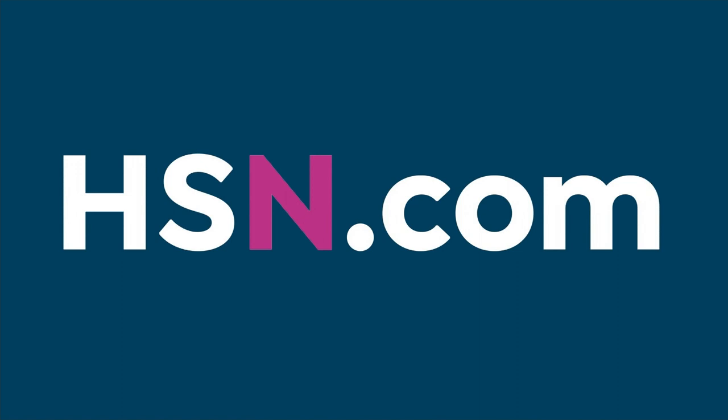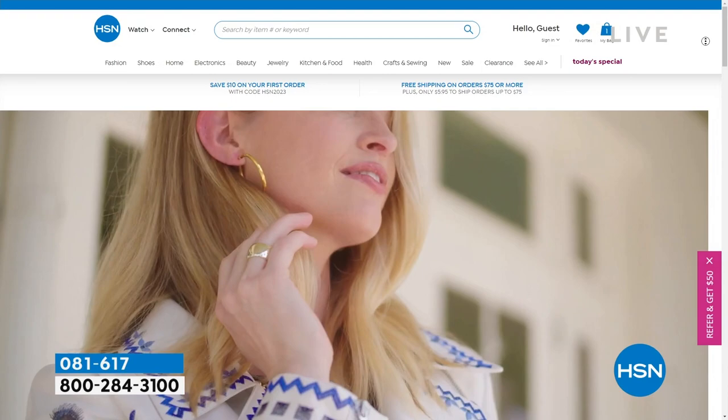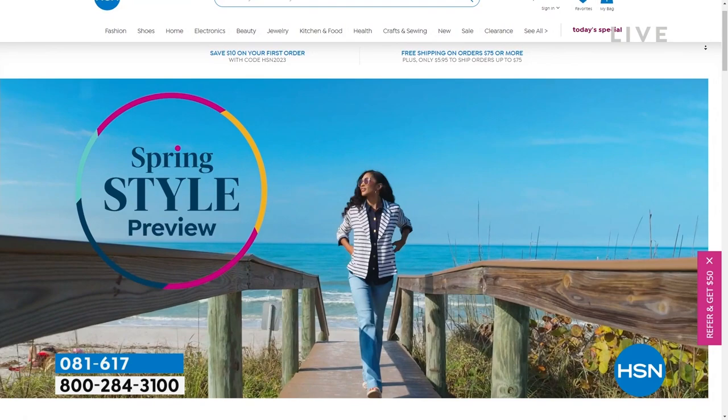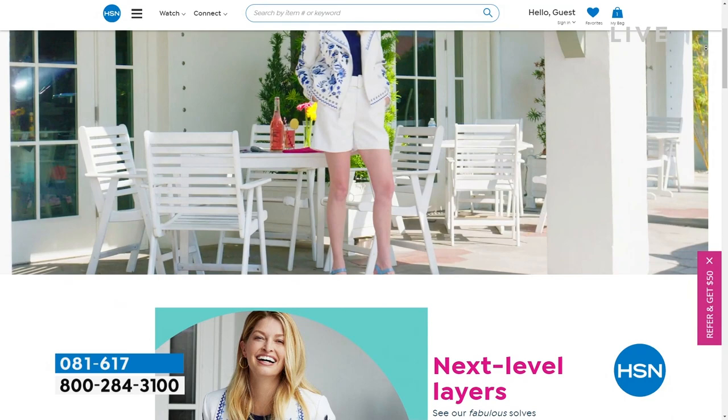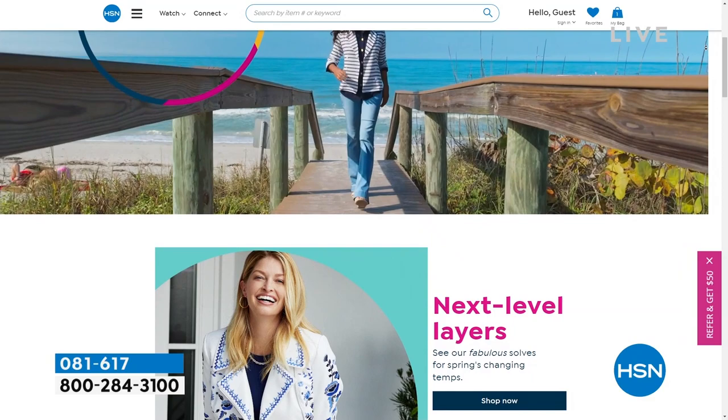Spring has sprung early this year. We want you to get a head start on spring fashion trends and brighten up your wardrobe. Head to hsn.com and type 'spring style' in the search bar — it'll bring up all the newness, whether you've got a spring break trip, cruise, beach vacation, graduations, or spring weddings coming up.